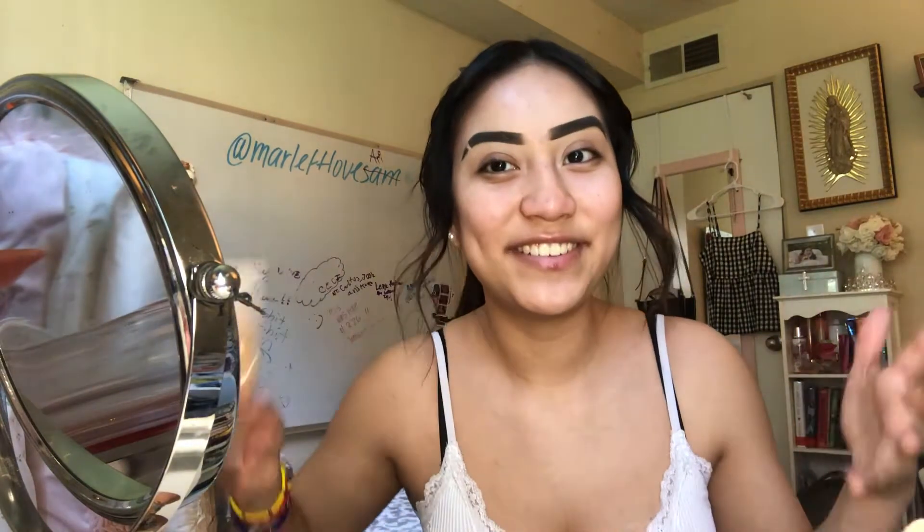Then I go in with my Tatcha Silk Canvas Primer. This is a really good primer for the pores — it really blurs the face. I'm running out of this so I have to go purchase one when Sephora opens, but I really like this primer. For foundation, I use the Fenty Pro Filter Hydrating Longwear Foundation in shade 260. This is my favorite foundation — ever since I started using it I cannot wear a different one. It lasts forever and just makes my skin look so flawless and natural.